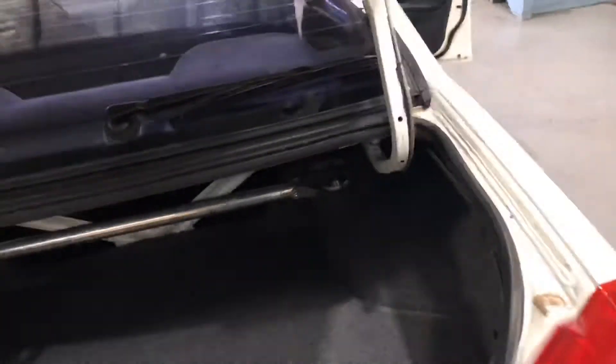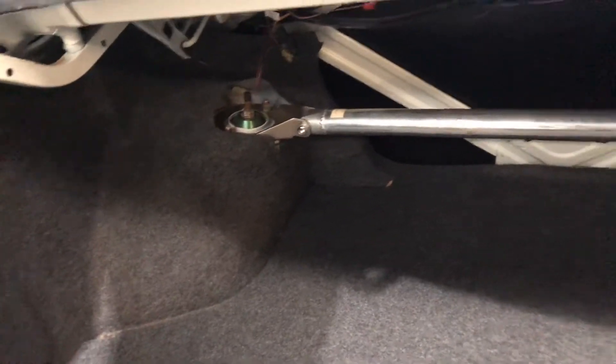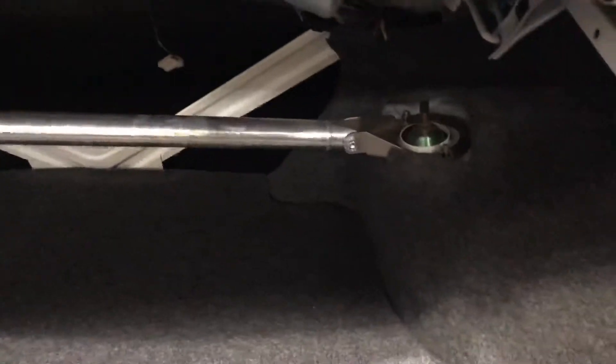Have a look in the boot. It's got the aftermarket strut brace in there, and it also has Tein coilovers all around — pretty stiff ride actually.